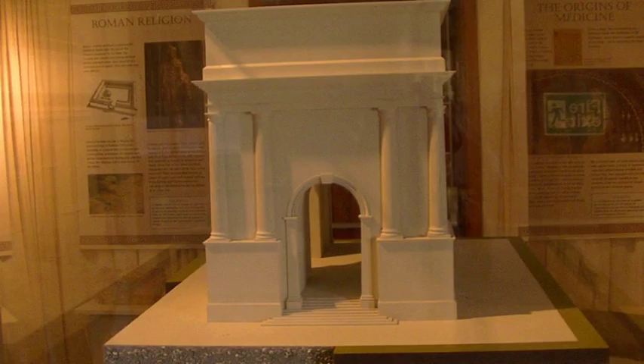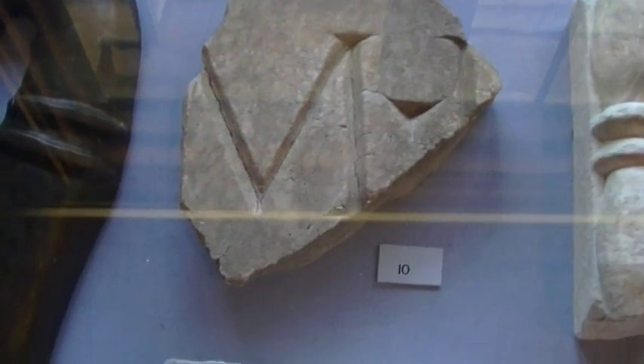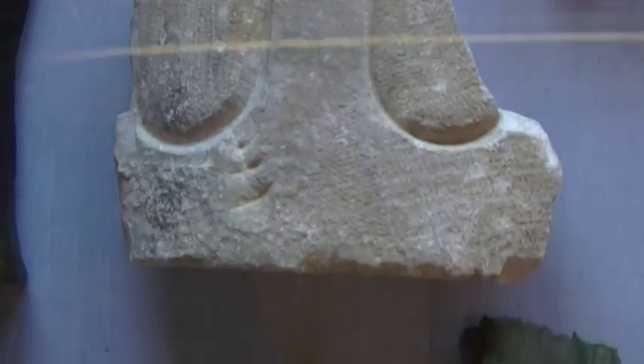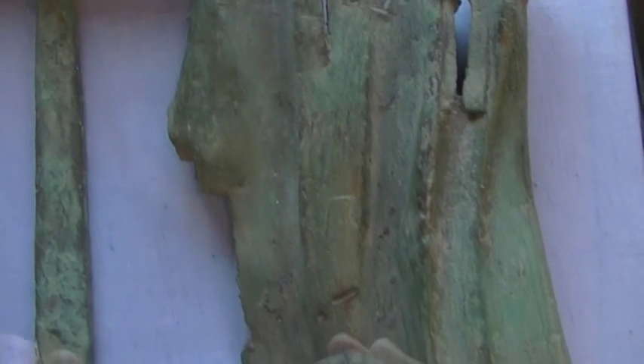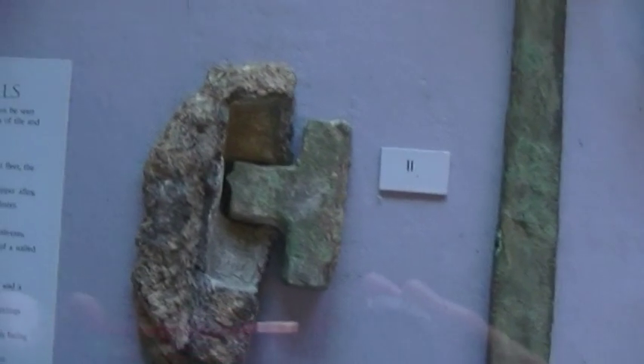The arch was a very strong statement about Roman imperial power. These are a few of the fragments that are left of the decoration that was on it — marble castings, a piece of bronze casting of a cloak, some hinges, bits and pieces, and this is the prow of a ship that featured somewhere on the monument.